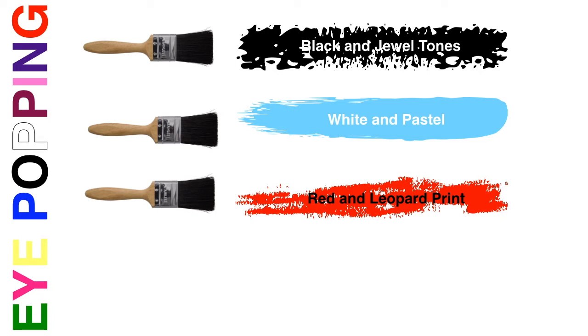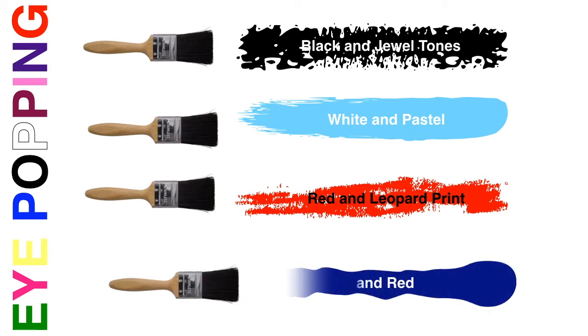The next combination is red paired with leopard print. If you're already being very bold wearing red, why not keep it going and add some leopard print? Last but not least, we're going to look at denim, because we all have an insane amount of denim in our wardrobe and we want to know what color combinations we can make with that.